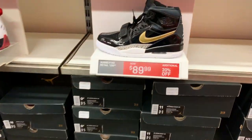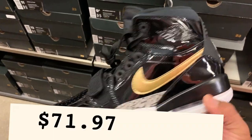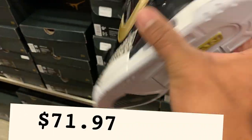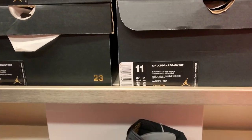Next up, another Jordan 312 — this one is more expensive at $89 with the 20% off, but the colorway has a patent leather finish that's very shiny. It's not bad for that price either.